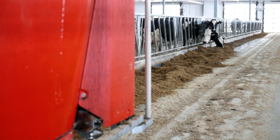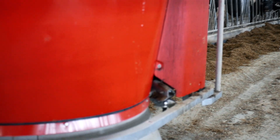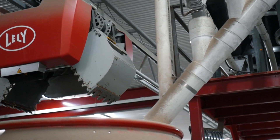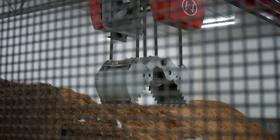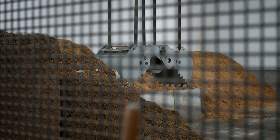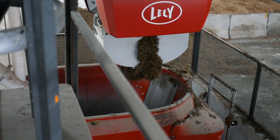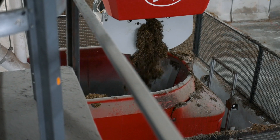In our old system, we ensured fresh feed by overfeeding 10% every day. Through this system, I'm not even over 1% overfeeding. The Vector system doesn't work out of towers — it uses a kitchen, and the kitchen allows me a lot of flexibility to feed multiple ingredients, including ingredients you're not necessarily able to auger.